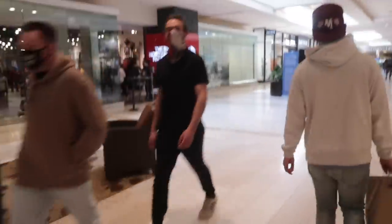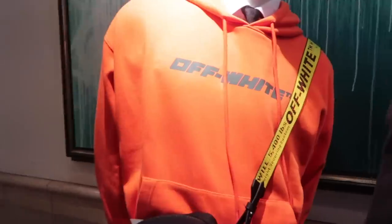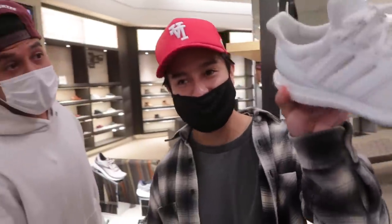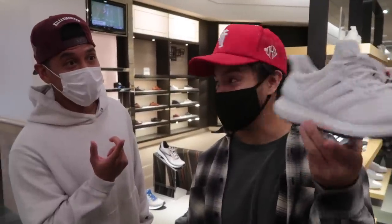North Face Gucci collab coming soon, but it's not there yet, so I'm not going to check it out. Here at North Face, they have the 1.0 — you have the cream ones right here. I'm not going to lie, seeing them in person... still garbage.